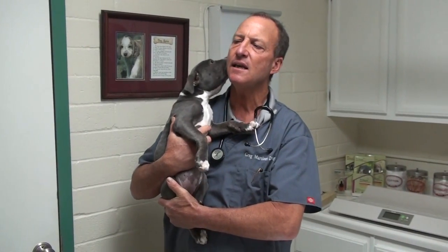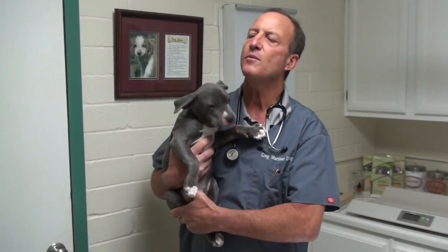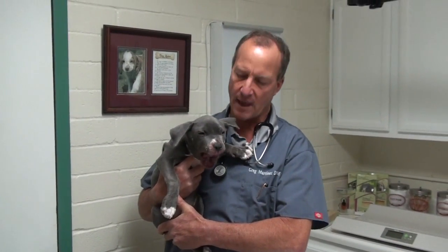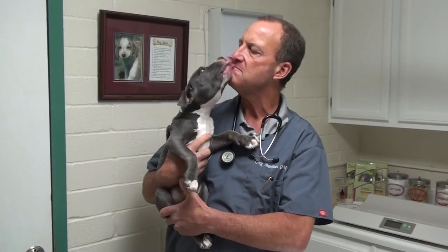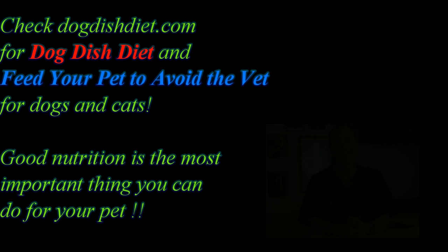He's eating, he's drinking, but he's not feeling that great. We're going to use the medications. In this case we're not doing a whole bunch of diagnostic tests, because the people really don't want to spend that much money, but they want him to be better. So that's juvenile cellulitis, or puppy strangles.